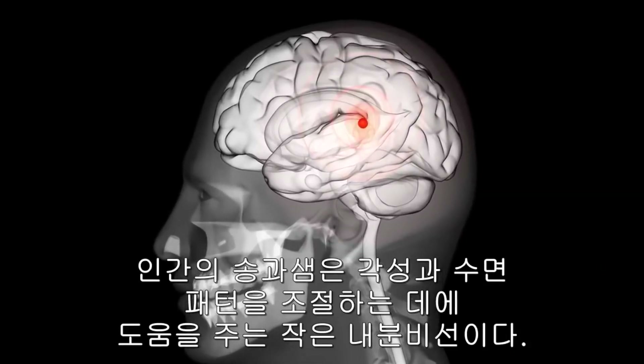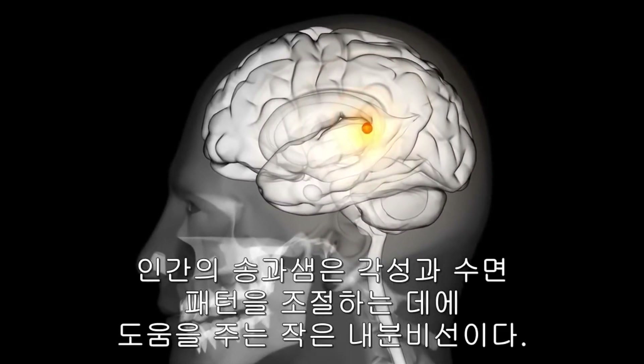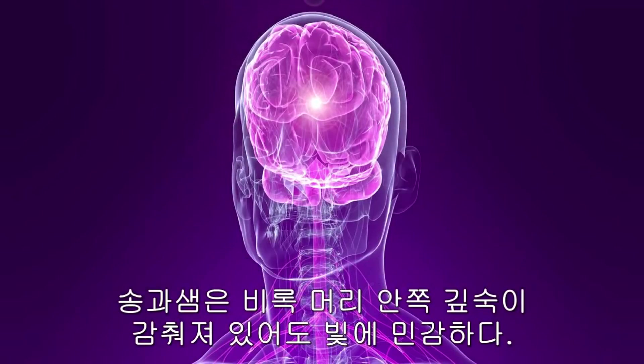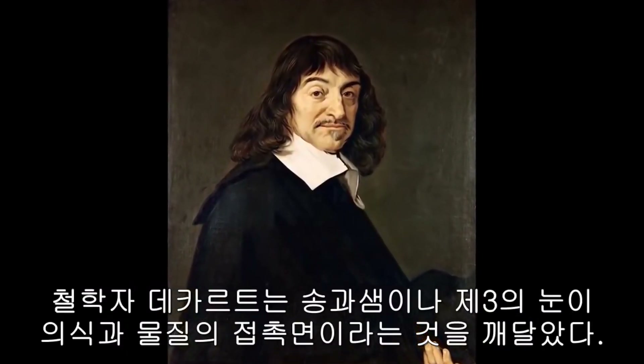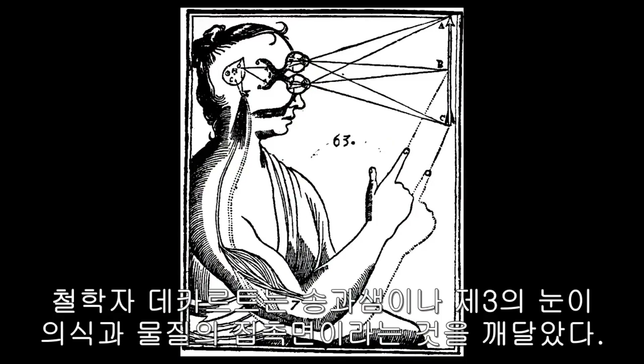The human pineal gland is a small endocrine gland that helps to regulate waking and sleeping patterns. Even though it is buried deep inside the head, the pineal gland is sensitive to light. The philosopher Descartes recognized that the pineal gland area, or third eye, was the interface between consciousness and matter.